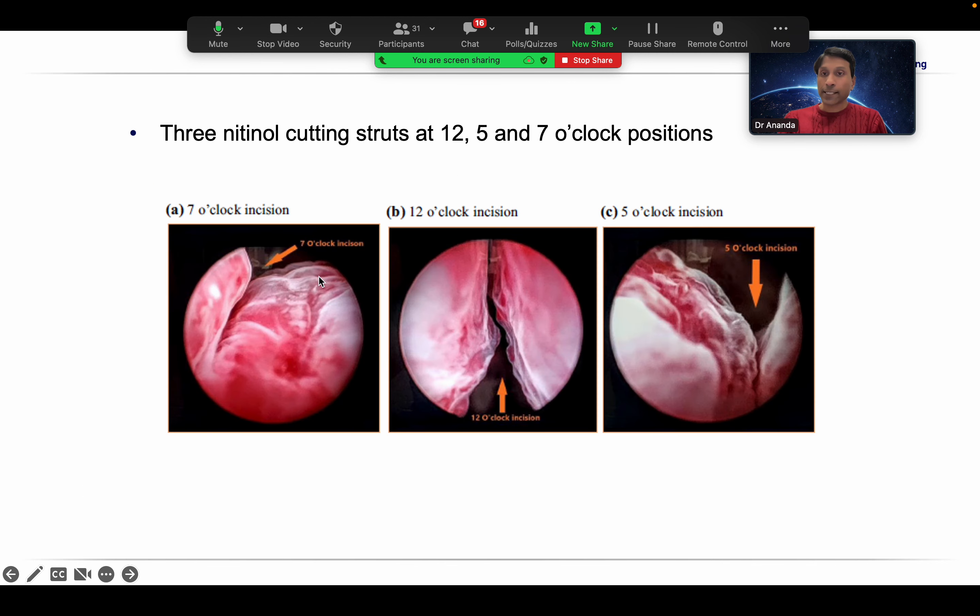Moving to questions on iTind before the last presentation on temporary prostatic implants. On the question of how much time is required for an iTind procedure: on the early learning curve, you will be very cautious. But procedurally, all we are doing is passing the whole implant through the cystoscope working channel, deploying the element, ensuring three prongs are nicely placed at 12, 5, and 7 o'clock and taking them into the prostatic cavity, then removing the cystoscope. Once experienced, it should not take more than five to ten minutes.